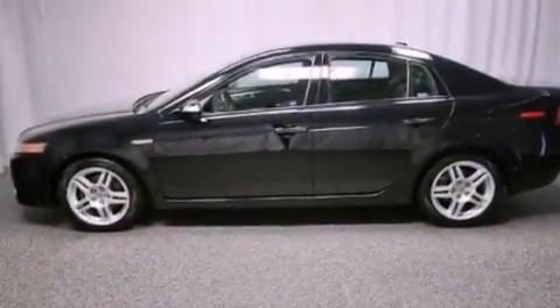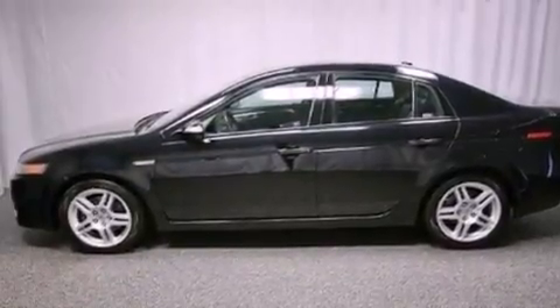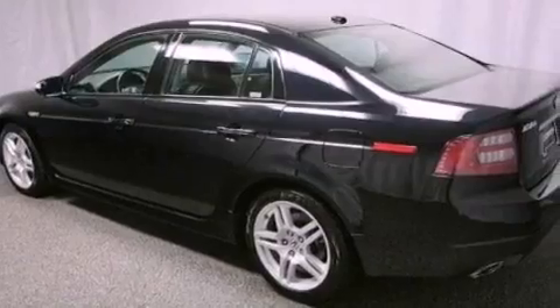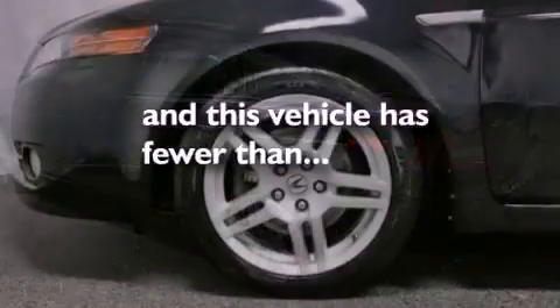Additional features include a sunroof, cruise control, satellite radio, leather seats, performance tires, aluminum wheels, a low tire pressure indicator, and heated seats. This vehicle also has fewer than 44,000 miles on the odometer.